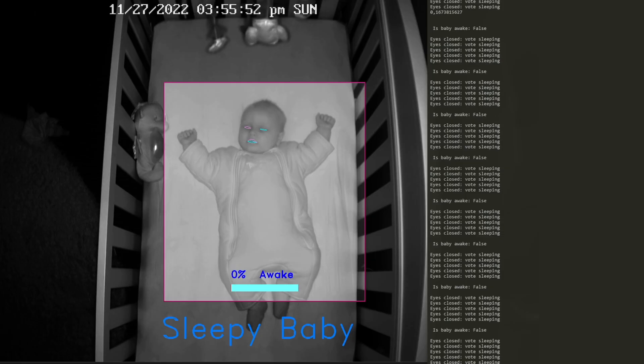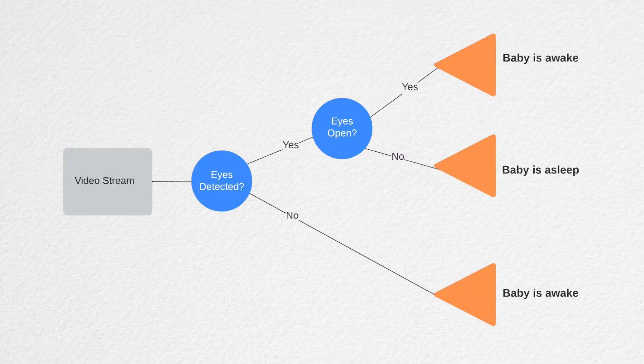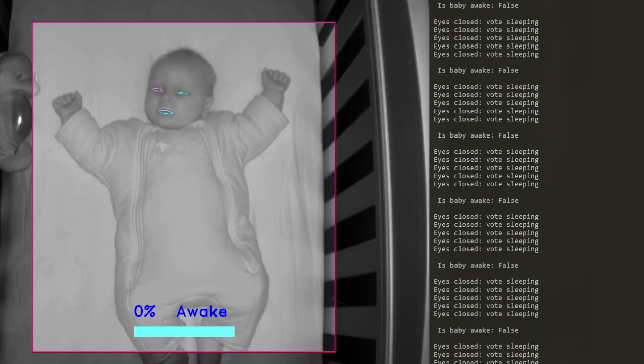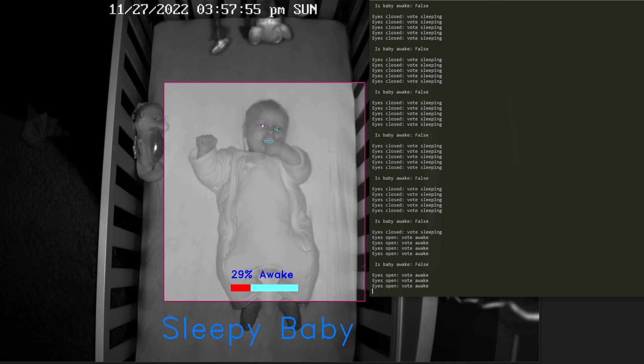Contrary to the high-end competition, I found that a purely image-based approach worked extremely well. Using MediaPipe to look for little baby eyeballs in the crib, I wrote some code to monitor whether the baby's eyes are open or closed over time. If eyes are present and closed, the tool deems the baby sleeping. If baby eyeballs are present and open, the baby is awake — unless you're like me and you sleep with your eyes open.